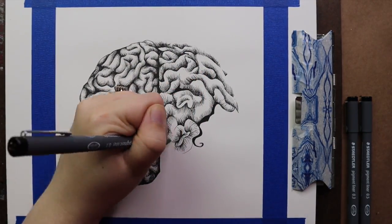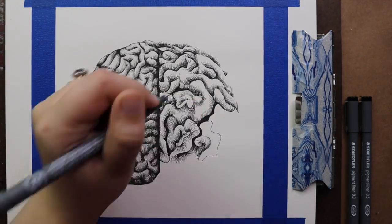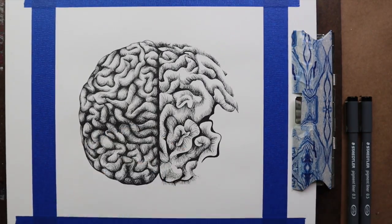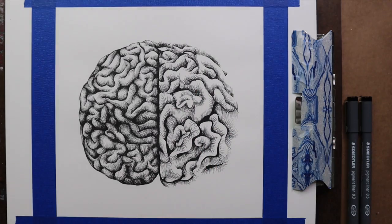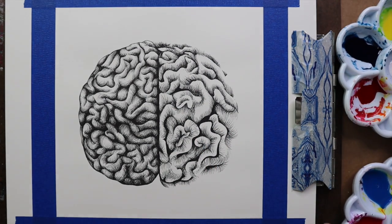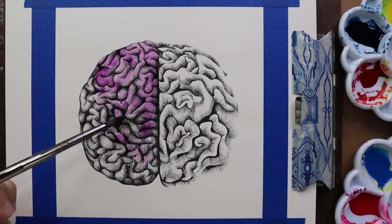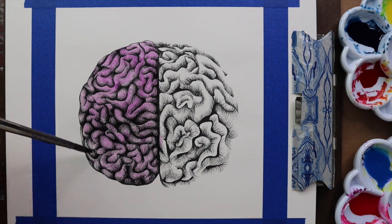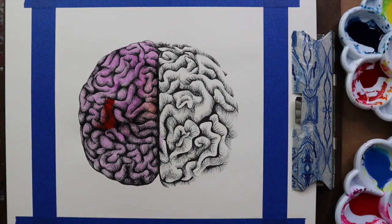Corals and other sea creatures — from fish, crustaceans, mollusks, and more — have all formed symbiotic relationships with one another. This means that they live and exist together in harmony, and their existence is mutually beneficial to one another.